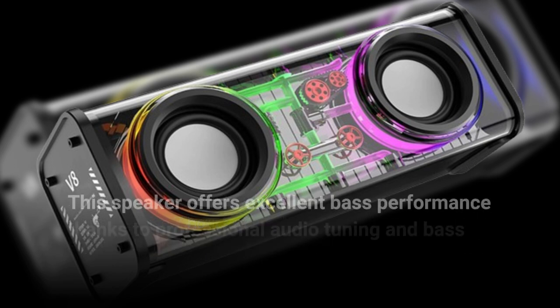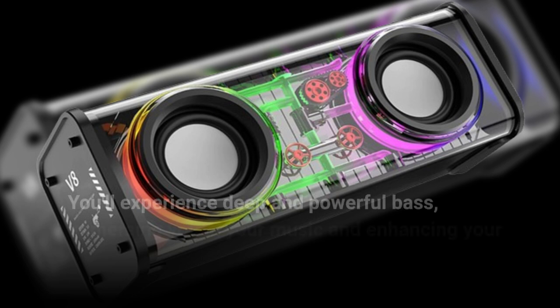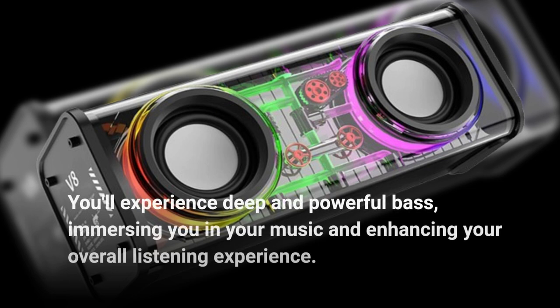This speaker offers excellent bass performance thanks to professional audio tuning and bass enhancement technology. You'll experience deep and powerful bass, immersing you in your music and enhancing your overall listening experience.